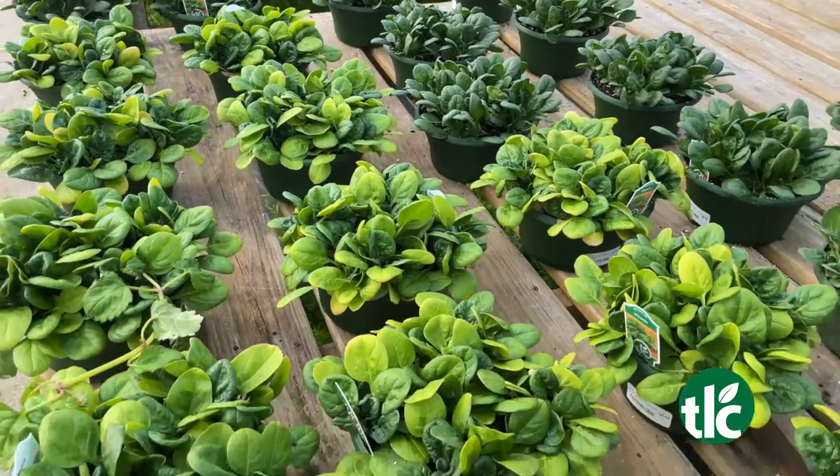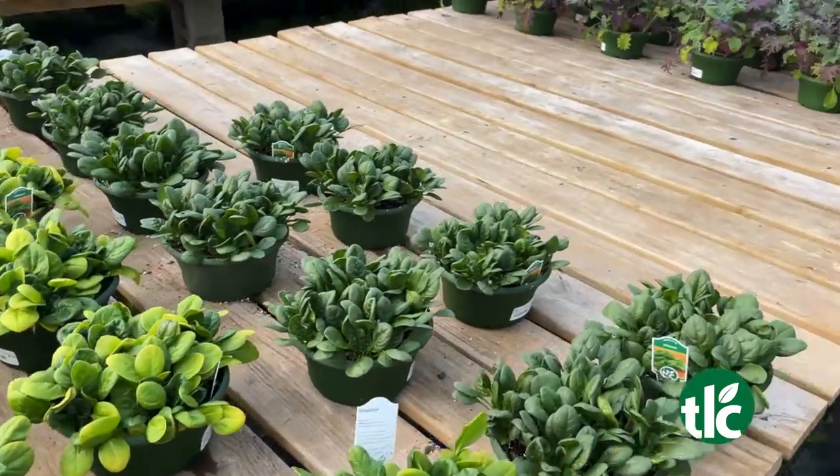It is time to get your cool season vegetables in the ground. We've got a good selection — your broccoli, cabbage, cauliflower, and spinach. Even for you early gardeners, we've got tomatoes and a few peppers out. We've probably already got about 20 varieties of tomatoes out, and we've got a lot to choose from.